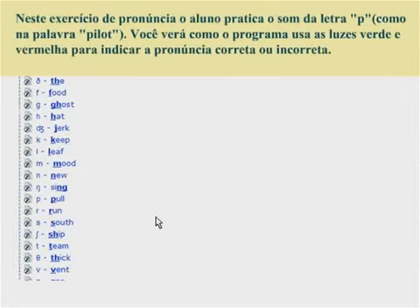In this pronunciation exercise, the student is practicing the P sound, as in the word 'pilot'. You will notice how the program uses green and red to indicate correct and incorrect pronunciation.